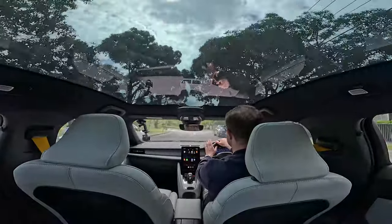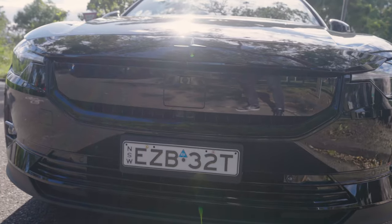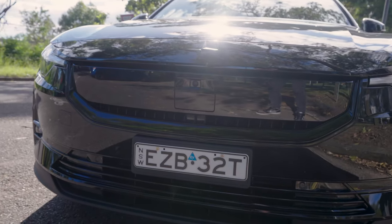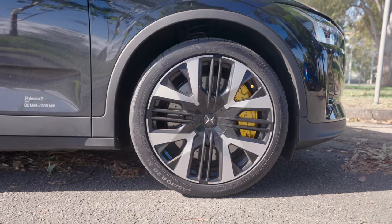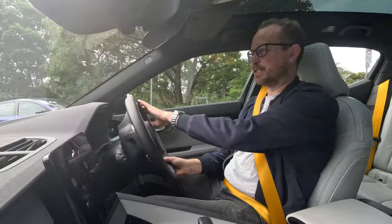The only really noticeable difference is that the front grille is now completely blanked off rather than having a square pattern on the front, and the wheel design is a little bit different, but other than that, they're pretty much the same.